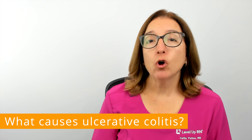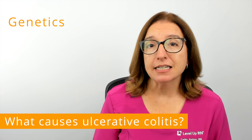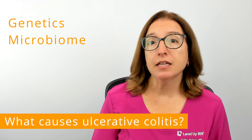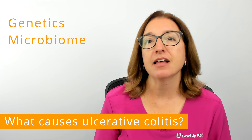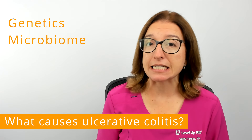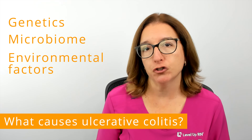Other factors that play a role in the development of ulcerative colitis include genetics, the microbiome in your digestive tract — which are the bacteria, viruses, and fungi that reside in your intestine — and environmental factors, such as stress, diet, and pollution.